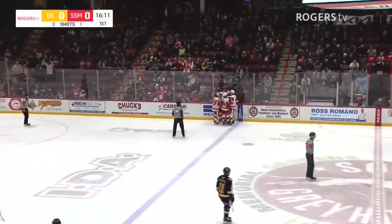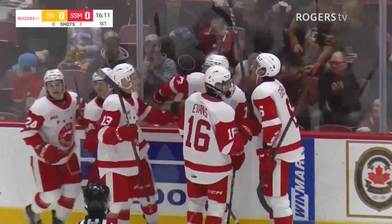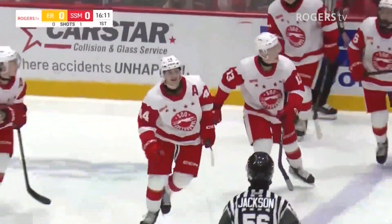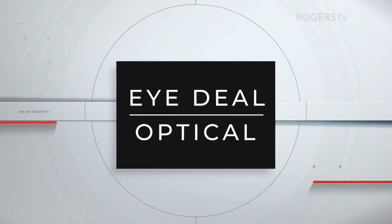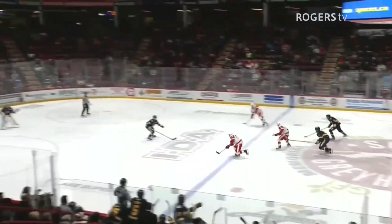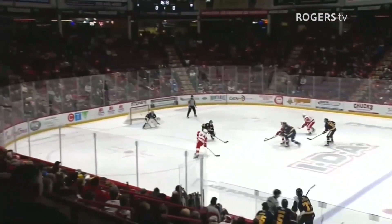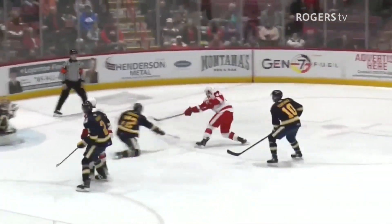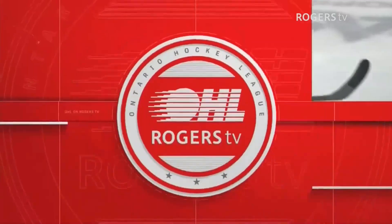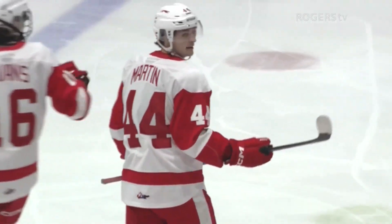Great play by the Hounds to get the puck out of their zone and then create the three-on-one. Justin Cloutier held onto that puck for as long as he could, slides it over to Brady Martin, and Martin snaps it high on the short side and beats the Erie goaltender cleanly. Martin has a heavy shot, quick release, and when he gets that much time he can direct it where he wants it.